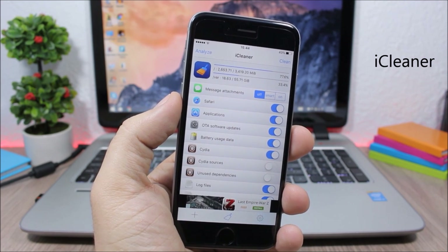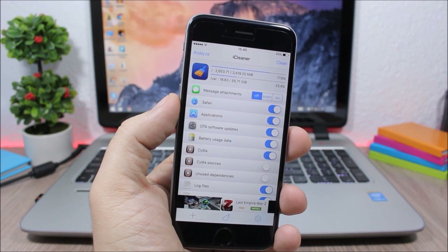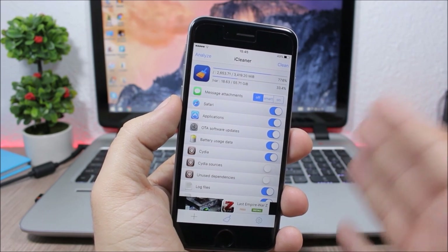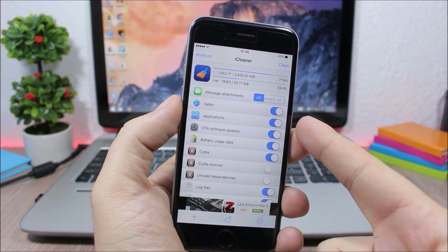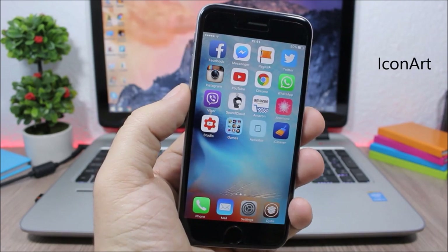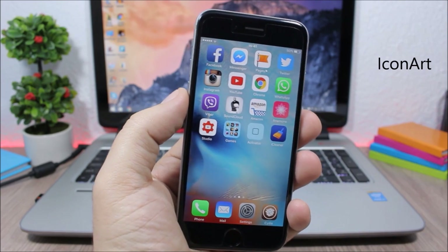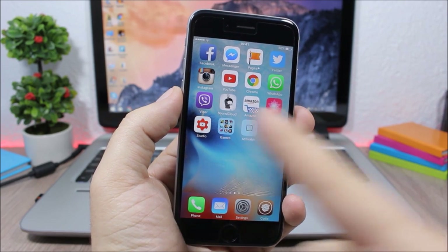iCleaner is a very useful jailbreak app that allows you to clean up memory on your device. Especially if you have a 16GB iPhone this will be very useful — it removes unnecessary data and frees up space.